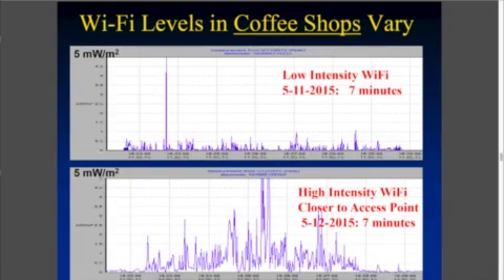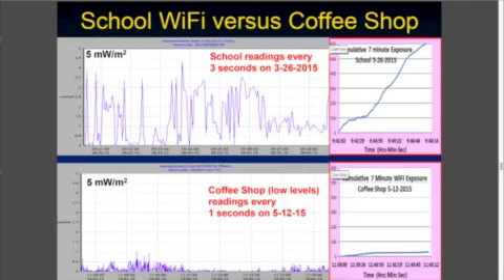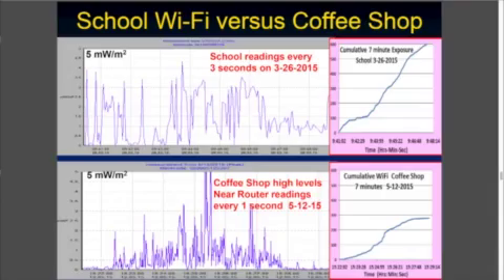To make some sense out of this, you really have to compare this to levels we're all exposed to. So I measured in coffee shops — at low intensity in the top graph — and you can see that depending on where you sit in the coffee shop, how close you are to the router or the hot spot, there may be less exposure. But when you sit very close to where the actual router is, you might get a much higher exposure. Compare that to the school readings at the top, and at the bottom the coffee shop at low levels, where you can see the cumulative exposure curve on the right. These are over a seven-minute period, and you can see it's much, much more in the school. Even comparing to a high-intensity output in a coffee shop sitting near the router, the school was, in this particular case, even higher.